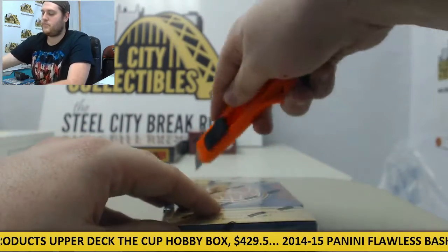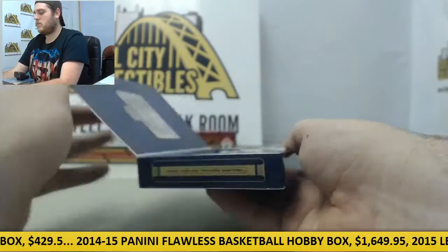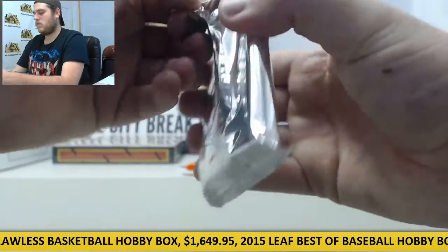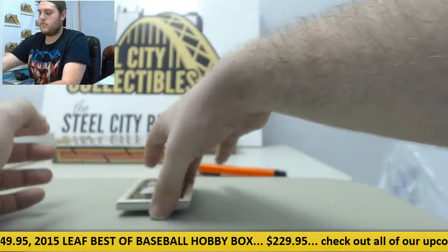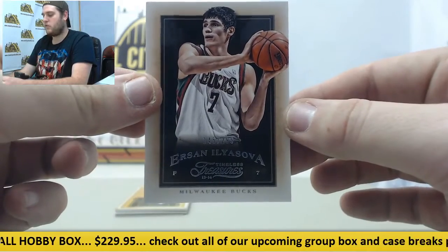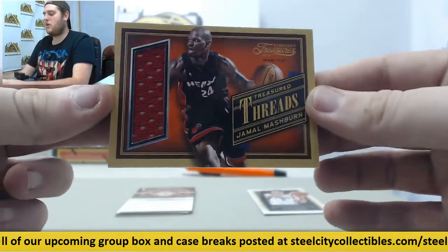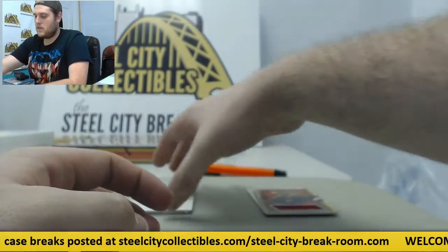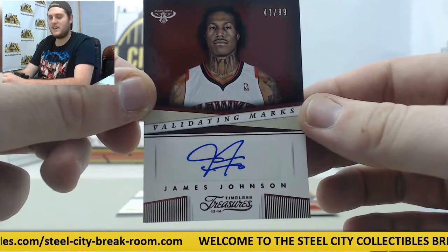Let's go to box number two. Out of Aaron Ilyasova for the Bucks, 145 of 299. Right here, Treasured Threads Jamal Mashburn for the Miami Heat. Validating Marks right here, James Johnson for the Hawks, 47 of 99, James Johnson.